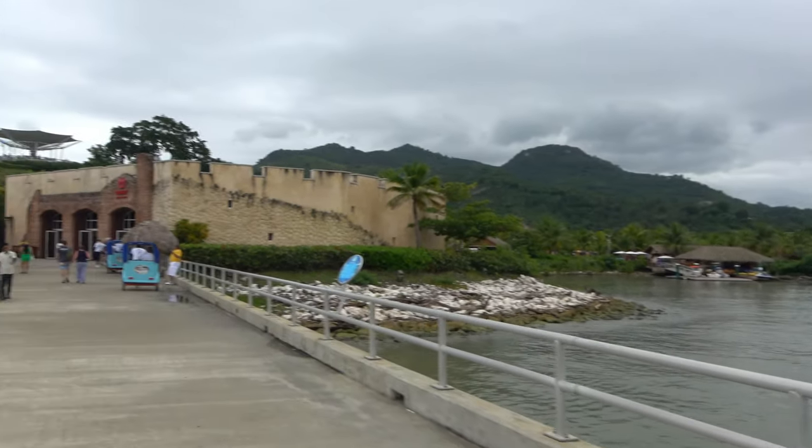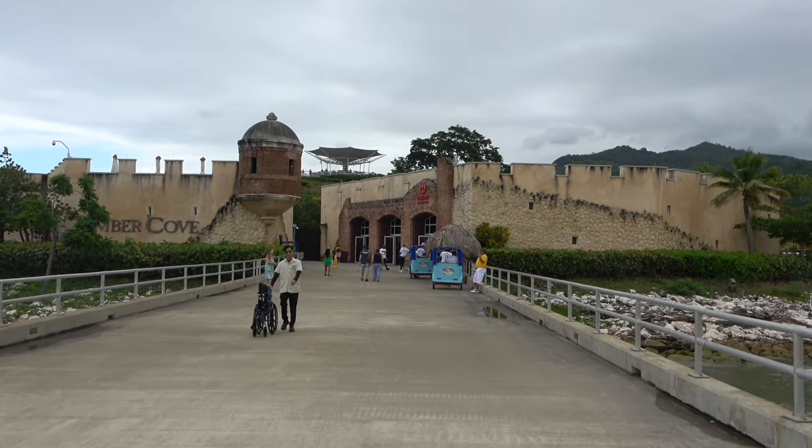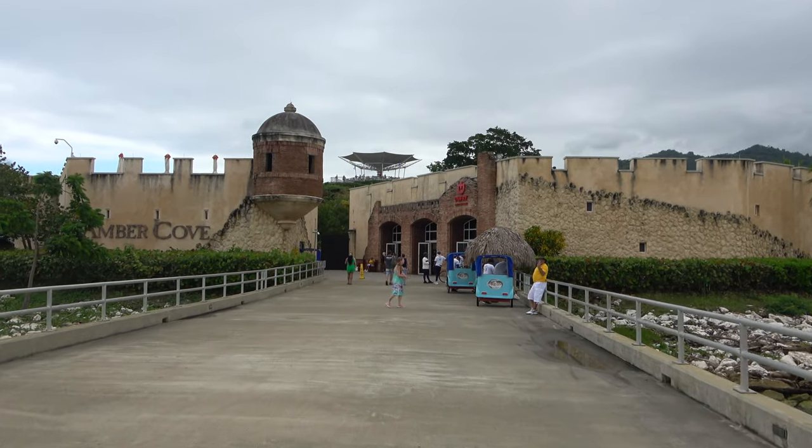We're just about to get off the pier in Amber Cove. We're going to do a little bit of looking around for some shop stuff, and we're also going to go to the beach. We'll see how the day goes.